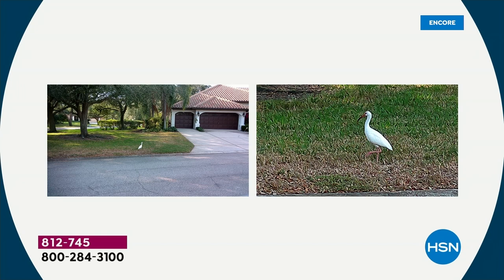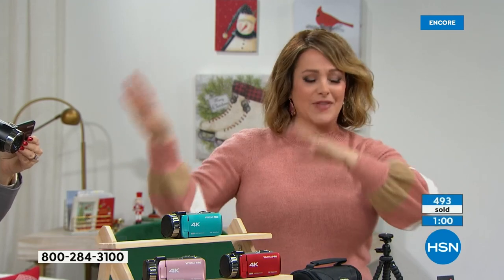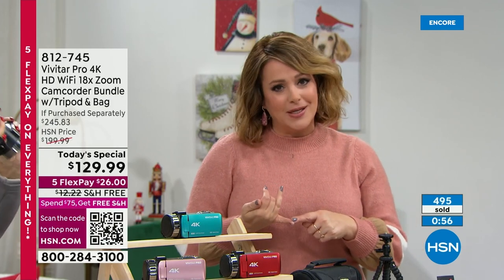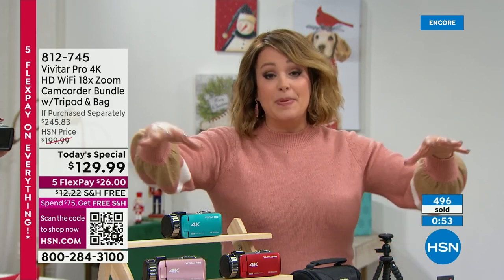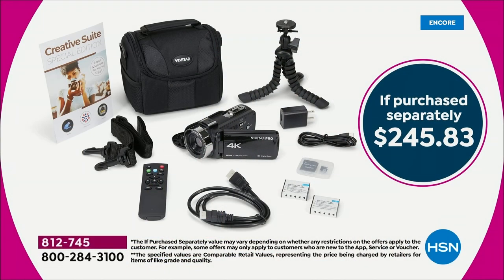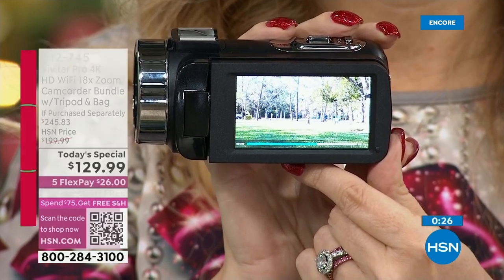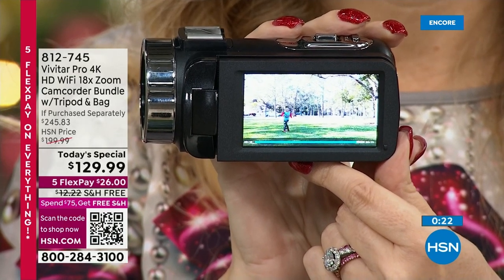This is the time of year when a lot of people are looking for camcorders. Think beyond Christmas — birthdays in January, Easter, graduations, weddings — you'll always have this and better quality than your phone. It's a dedicated device. The biggest offer we've done. Item number 812-745. If you want this, please get into the ordering process at HSN.com. The value is $245 plus — our price tonight is over 45% off, that's more than $115 off.